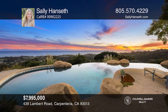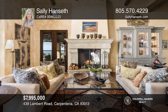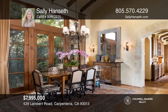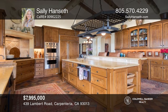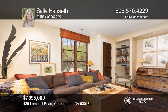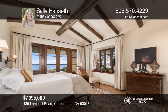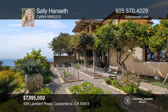Perched upon a gentle knoll of approximately 5 acres with stunning ocean and island views, this gated and private retreat is just minutes to town. Built in 2000, this approximately 4,641 square foot Mediterranean-style property with four bedrooms and five bathrooms offers a dramatic top-of-the-world feeling as well as the ultimate indoor-outdoor California lifestyle. Escape to the infinity pool and spa surrounded by abundant fruit and avocado orchards with meandering paths and romantic lookout spots. This property is a rare gem. Check it out today with Sally Hanseth.